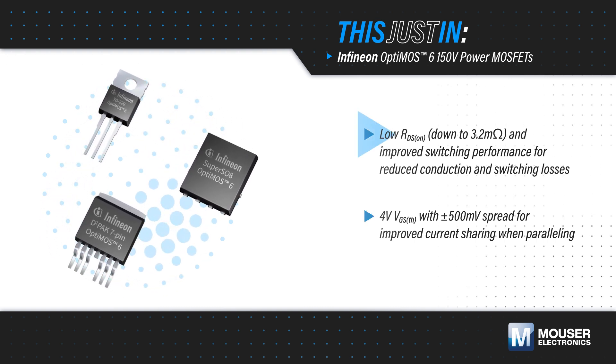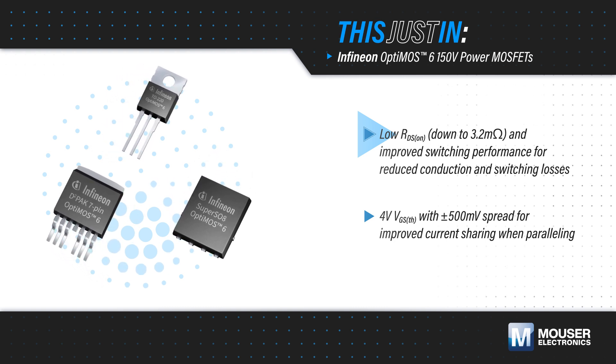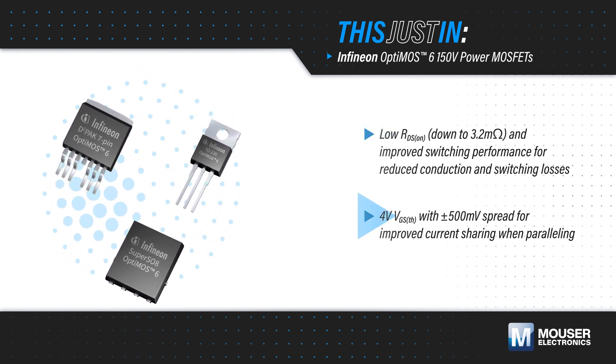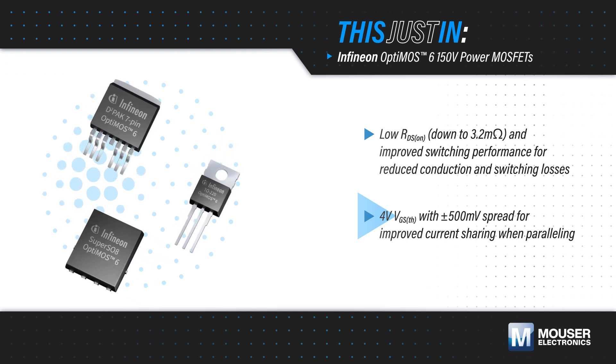feature industry-leading RDS-ON and improved switching performance, leading to lower switching and conduction losses for improved efficiency. They're available with continuous drain current ratings up to 194 amps.